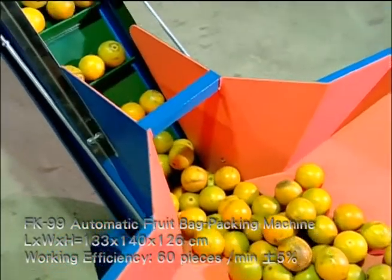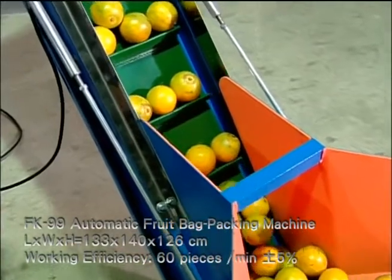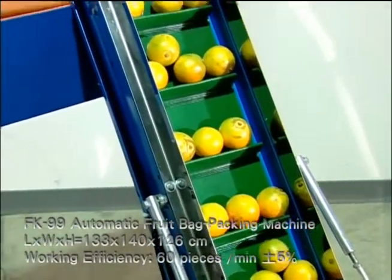With customers' high sanitation consciousness, fruit selling with plastic bags in the market is getting popular. Also, bag packing before storing can preserve fruit longer and keep its water content, resulting in higher market price.